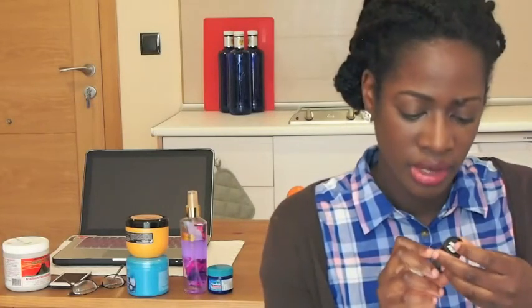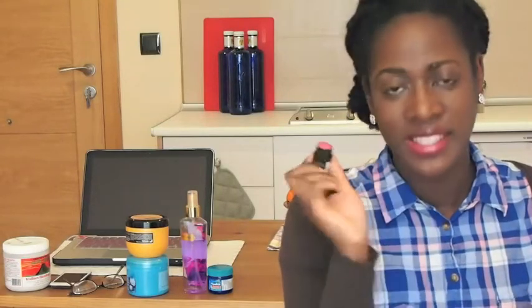I also brought one of my new favorite perfumes — it's a perfume solid from Lush called Emotion Rose, and it smells so good. That's pretty much it for what I brought.